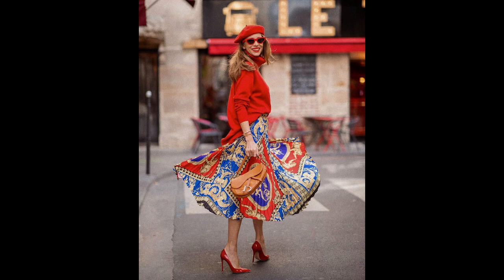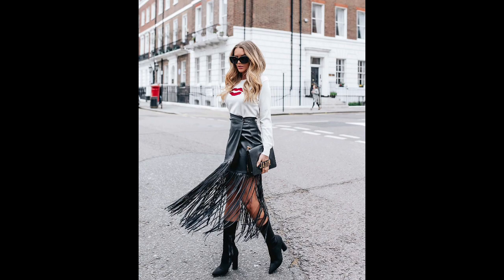Slit skirts: For those who want to make a bold fashion statement, slit skirts are a must-have. Deep slits on skirts are impressive and show off shapely legs when walking. Leather and denim skirts with slits are particularly attractive and edgy.